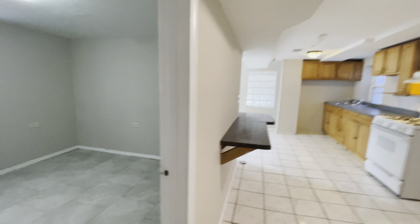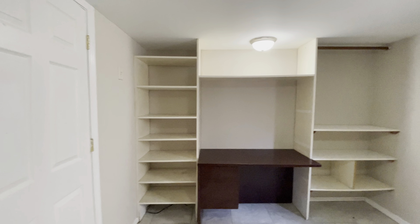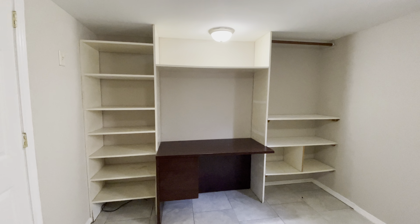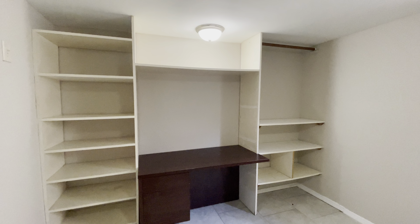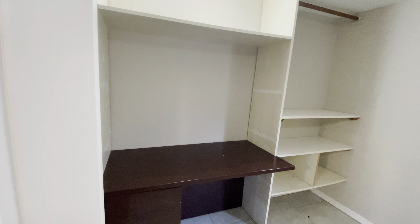Before we take a look at the kitchen, we have bedroom number three — again another very spacious bedroom. This bedroom is interesting because it has some built-in shelving and a desk here. So this could work well as a work from home space, a home office, or a study space.